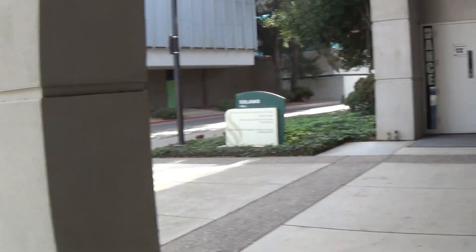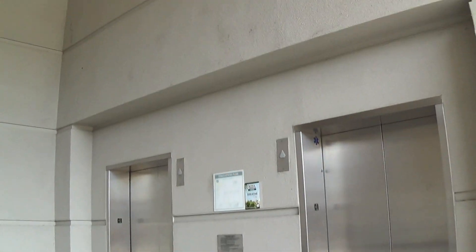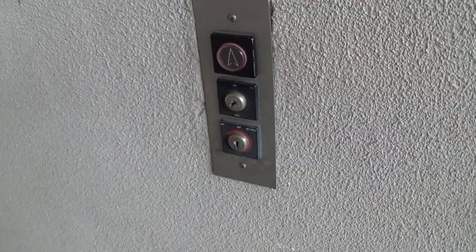It's going to be the elevators here at Solano Hall. It might be turned off, we'll see. Nope, they're on.